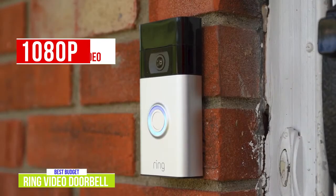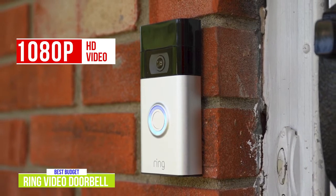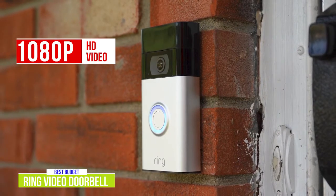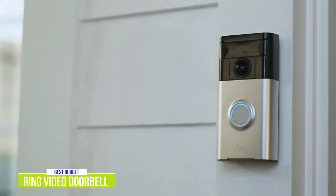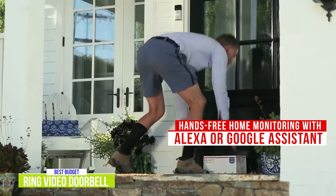The Ring Video Doorbell gives you the same 1080p HD video as the Doorbell 4. The image quality isn't quite as good as the Doorbell 4, but for most people you're still getting pretty good quality 1080p video compared to many other video doorbells at this price range. Along with the built-in mic and speaker, you can see, hear, and even speak to people, and it gives you hands-free home monitoring with Alexa or Google Assistant.